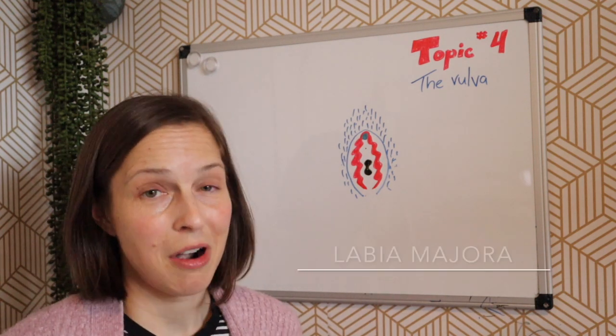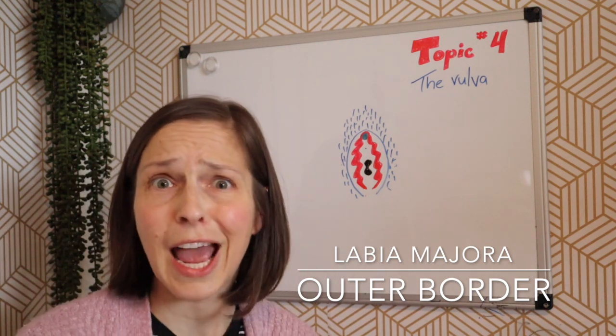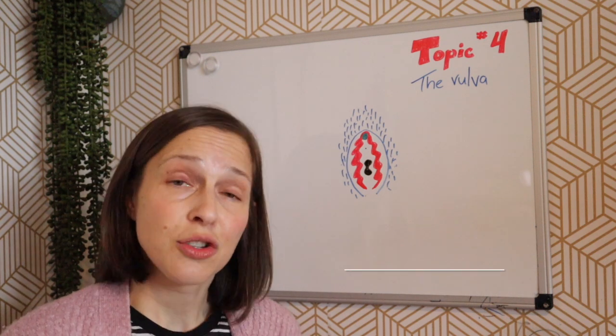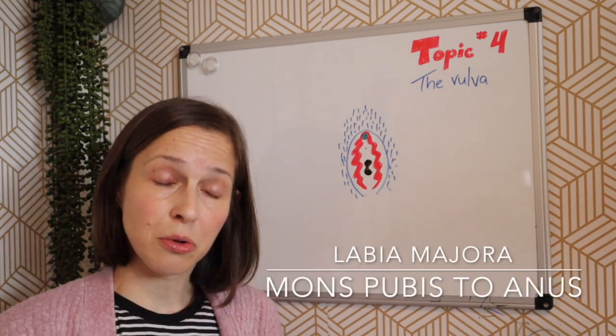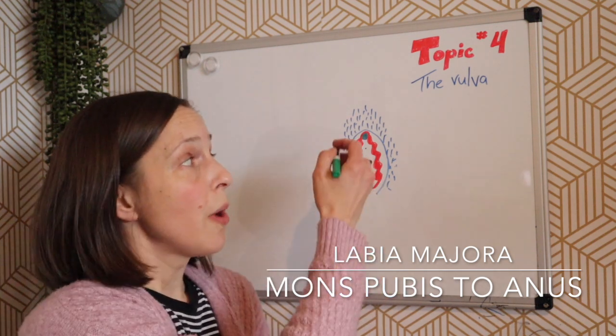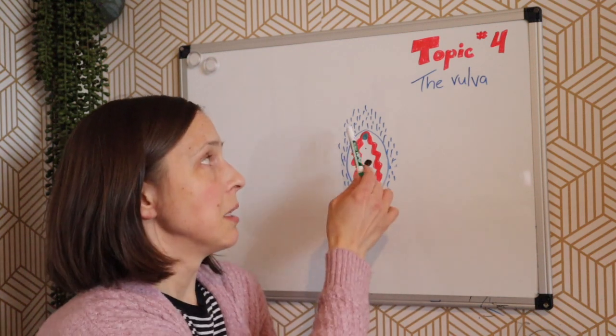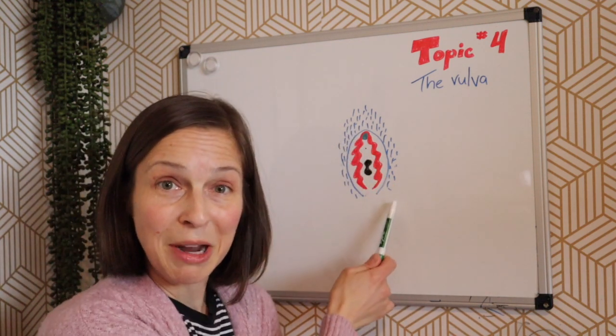Let's start with the labia majora. That is going to be the area surrounding the entire vulva, or the outer edges of the vulva. It stretches from the mons pubis — that prominence that has a lot of hair at the front — all the way to the rectum at the bottom. That is shown in blue on my diagram.